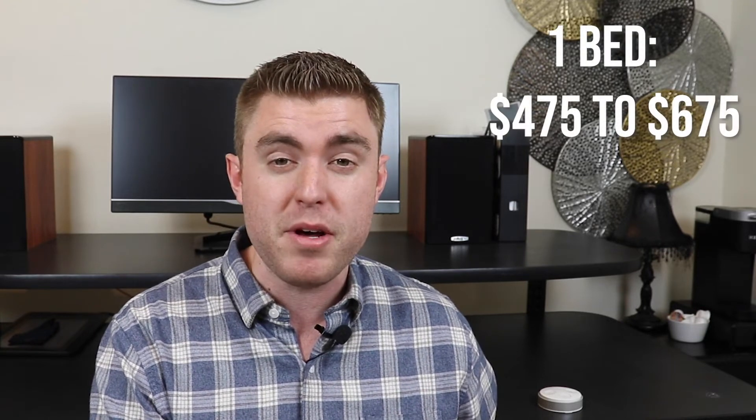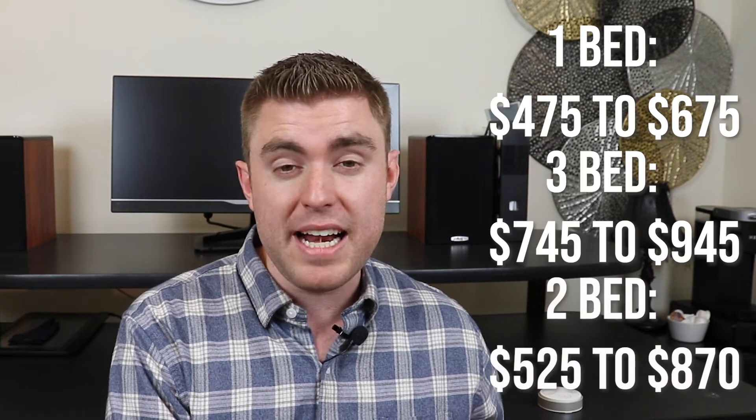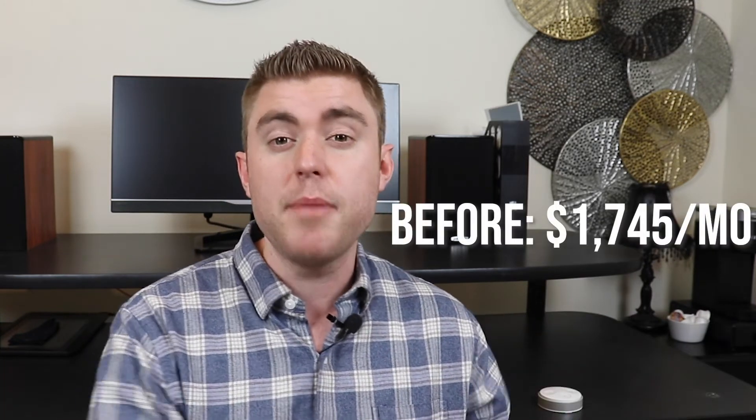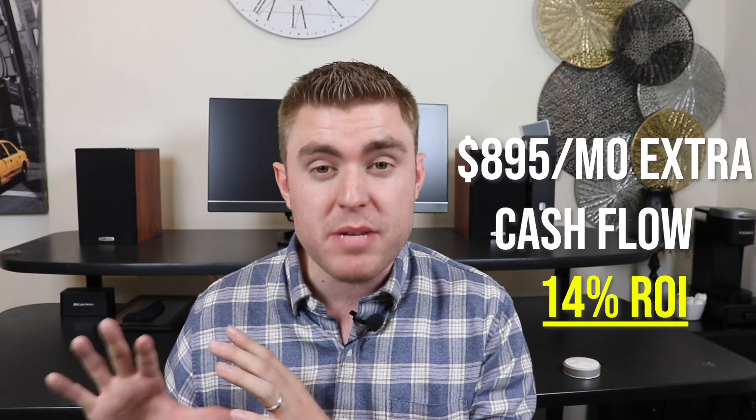With the other two units I got a little better with my renovation choices — being more savvy to save money — and on top of that I was replacing things like the HVACs because they were really at the end of their life expectancy. The total cost of all three units' full renovation was $77,000. I was able to take the one-bedroom unit from $475 a month up to $675 a month, the three-bedroom unit from $745 a month to $945 a month, and the one-bedroom I converted to a two-bedroom from $525 a month up to $870 a month. My total rents went from $1,745 a month up to $2,490 a month. We also sub-metered the water, which means we didn't have to pay the water bill anymore — we put that onto the tenants — saving us $150 a month in cash flow. In total, the $77,000 rehab increased our cash flow by $895 a month, a 14% return on investment.